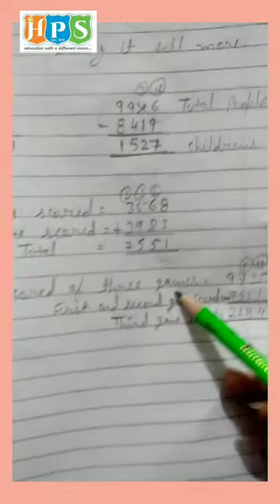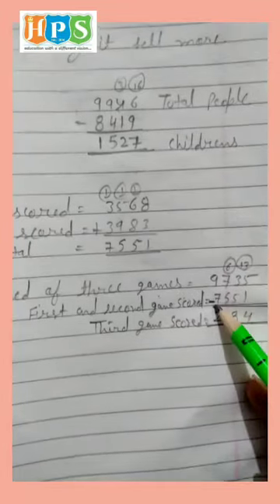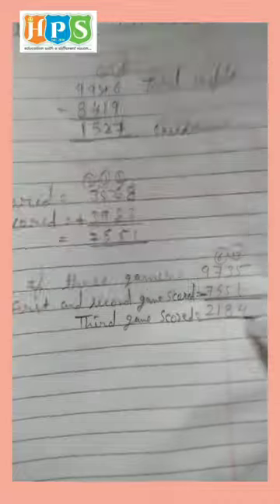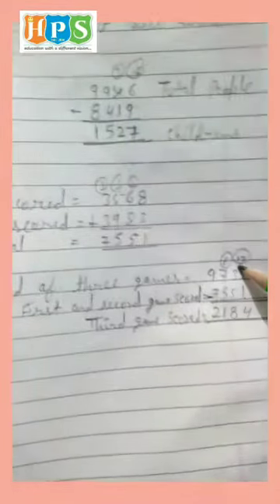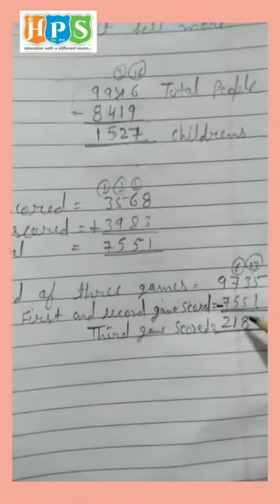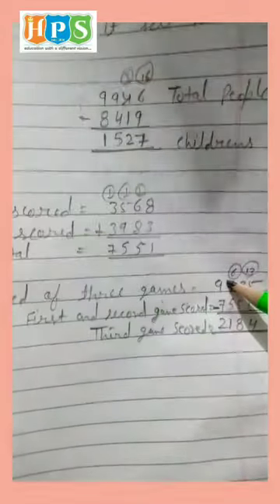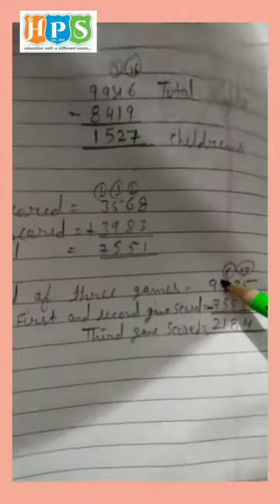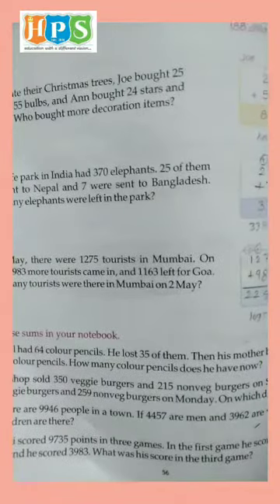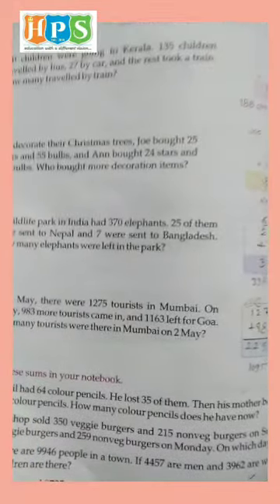Total score of 3 games is 9,735. First and second game score is 7,551. So we subtract: 5 minus 1 is 4. We can't subtract 3 minus 5, so borrow — 13 minus 5 is 8, and what's left is 6. 6 minus 5 is 1. And 9 minus 7 is 2. Third game score is 2,184. Okay Class 3rd, page number 56 exercise 6G — do it in your notebook and send to us. Goodbye, have a nice day!